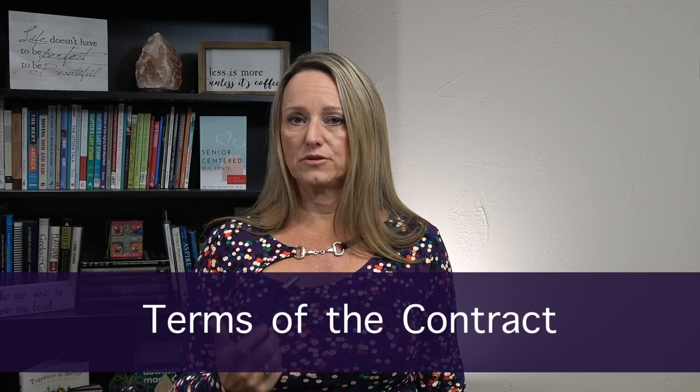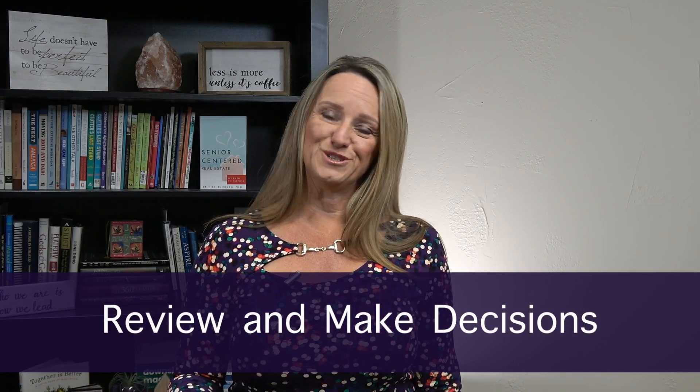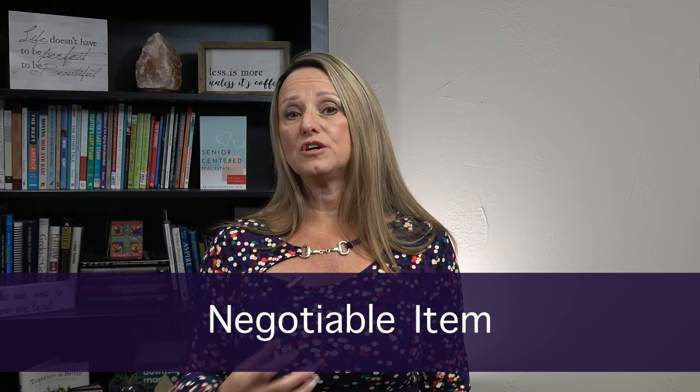In some cases they may ask for some of the repairs, none of the repairs, or all of the repairs — it kind of depends on the terms of the contract. You then have the ability, when they submit that proposal to you and your agent, to review it and make some decisions for yourself: are we going to make these repairs, not make them, or negotiate something in the middle? The buyer may sometimes say, 'Would you give me some money in lieu of making the repairs — like $500 off the sales price instead?' That's a negotiable item.